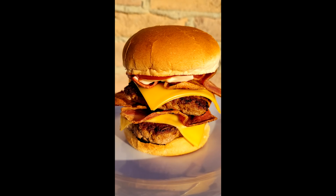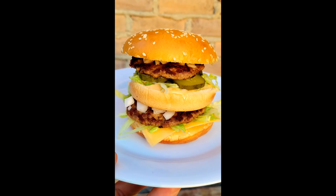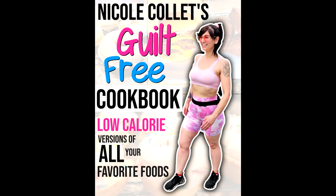Let's say you're on a diet and you're craving a Big Mac or maybe a Baconator — you could make the Caledonator from our new Guilt-Free Cookbook. The link is in the description down below.